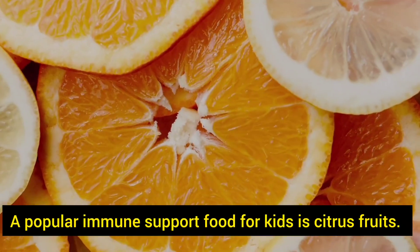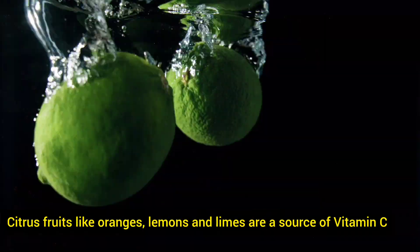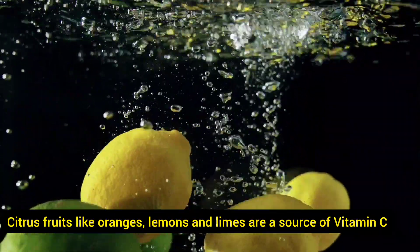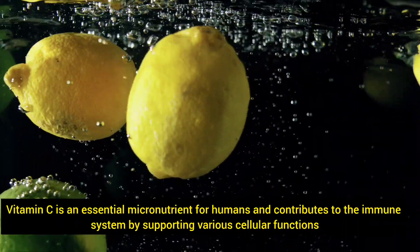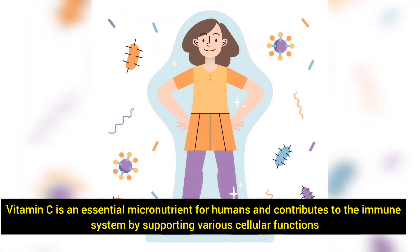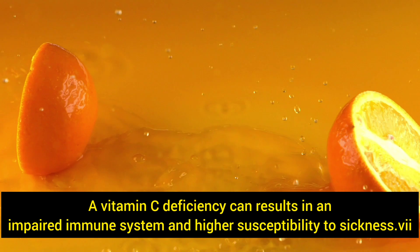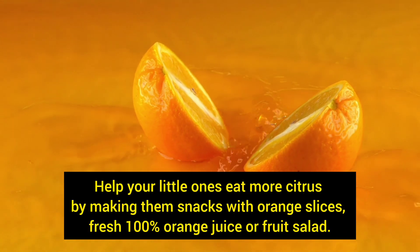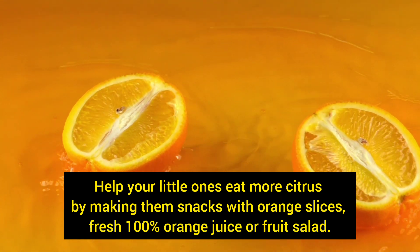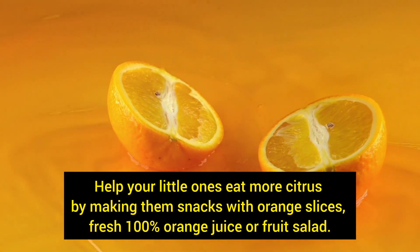A popular immune support food for kids is citrus fruits. Citrus fruits like oranges, lemons, and limes are a source of vitamin C. Vitamin C is an essential micronutrient for humans and contributes to the immune system by supporting various cellular functions. A vitamin C deficiency can result in an impaired immune system and higher susceptibility to sickness. Help your little ones eat more citrus by making them snacks with orange slices, fresh 100% orange juice, or fruit salad.